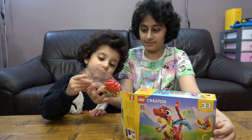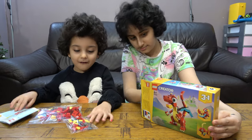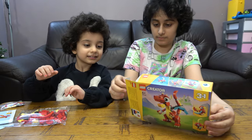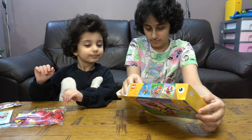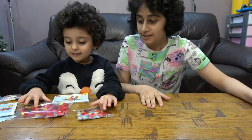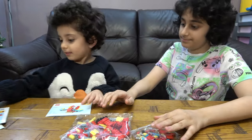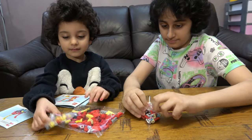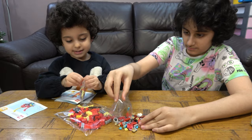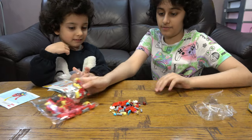So we have one bag, the instruction booklet, another bag, another instruction booklet, and more pieces. Okay, so we have three bags. Let's open them. Here we have the pieces.